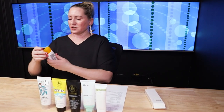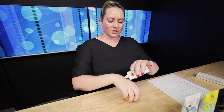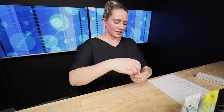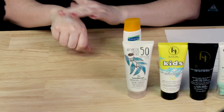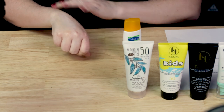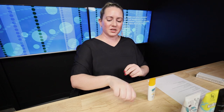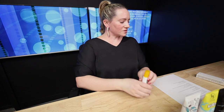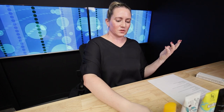Next up, we've got the Cetaphil Sheer Mineral Face Sunscreen SPF 30. It's a liquid mineral sunscreen that's fragrance-free. It smooths into skin really nicely — just a zinc oxide-based sunscreen. This is 30 milliliters, 1.7 ounces, and retails for $14. Another really nice one.